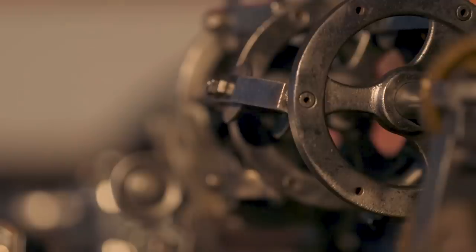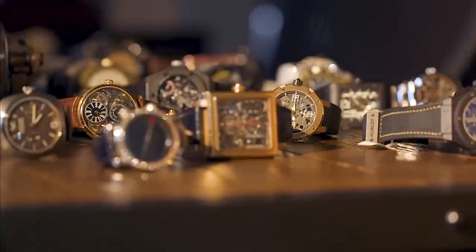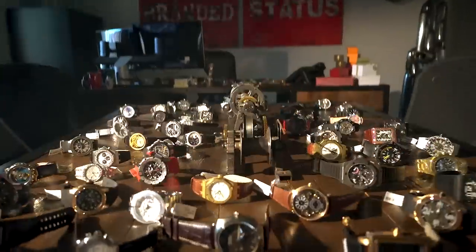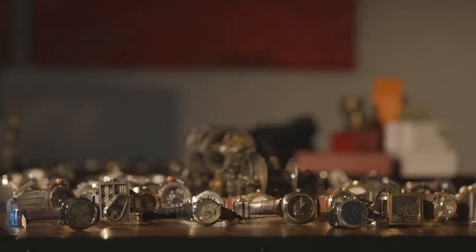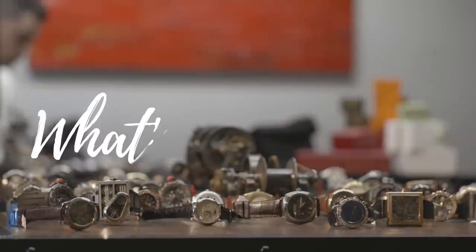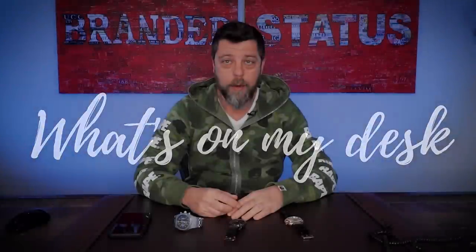Hello everyone, and welcome to another edition of What's On My Desk. You have no idea how many videos I've recorded and then later realized that the microphone was on mute or something else — it's just a shame when you have to redo the whole thing.